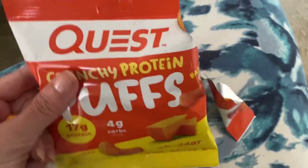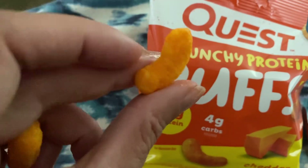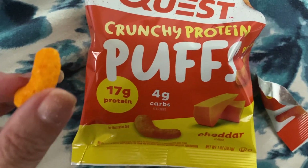This is what the pack looks like. There are a whole bunch of them in there. You can probably see, but they are definitely more petite than your average puff — they're just cute.